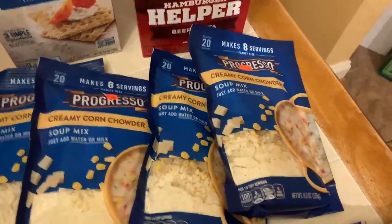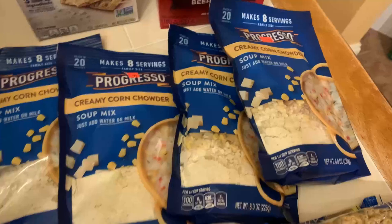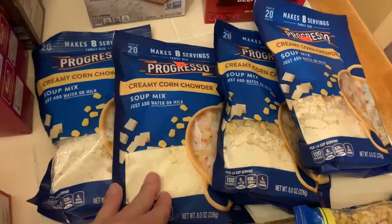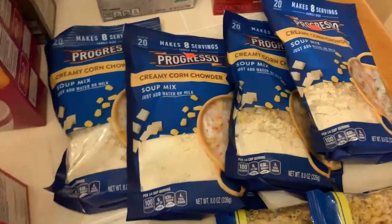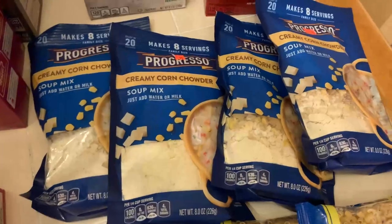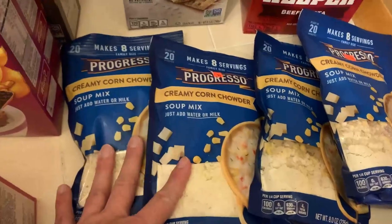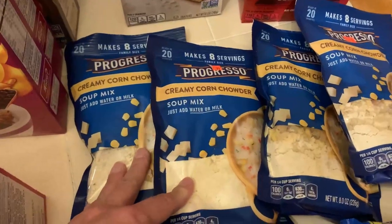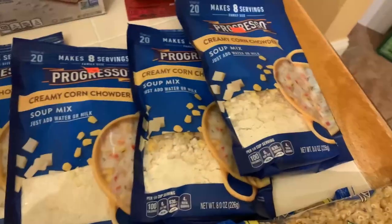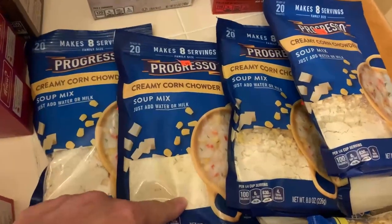They had more of the Progresso soup mixes. I went back and got the creamy corn chowder because I thought it was gone — I was so sad because this stuff is so good. When I went back after buying it the first time they didn't have any, so I got a bunch of the wild rice soup mix instead. But this is 99 cents, and I made it in a crock pot — put two bags in and made soup for my whole family with leftovers. You can also add beans or extra vegetables to make it go further. These are really good easy soup starters.